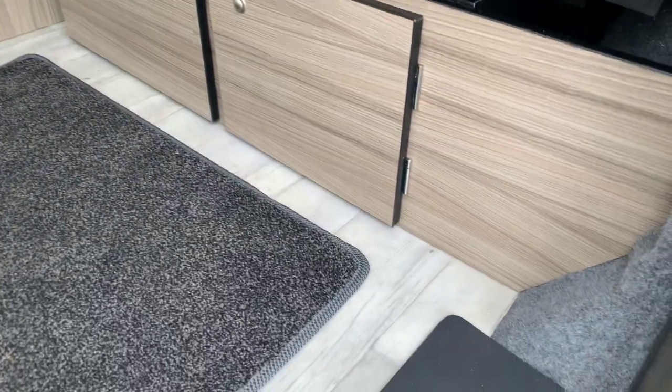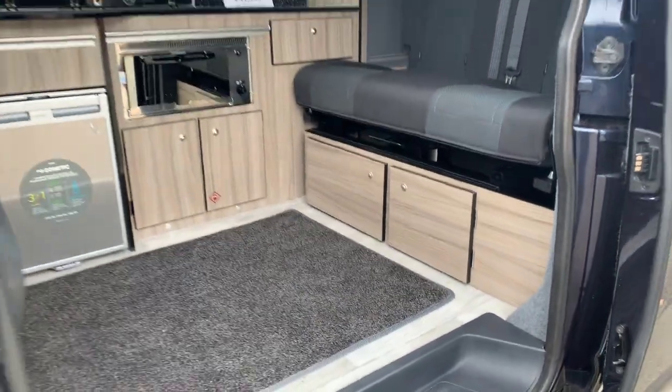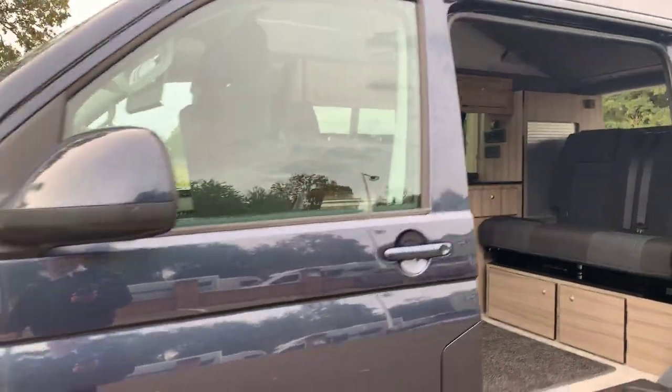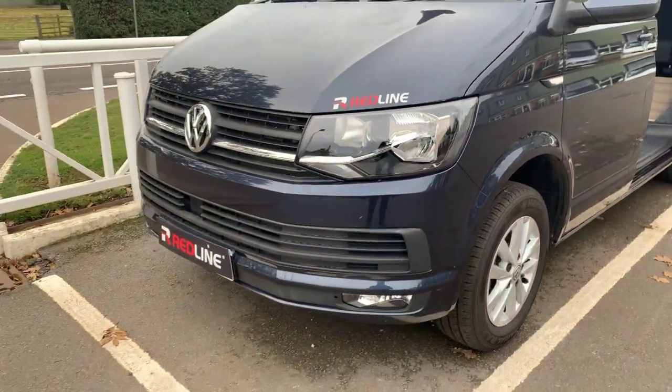It's got the bleached plank flooring. It's rather a stunning model in its starlight blue.